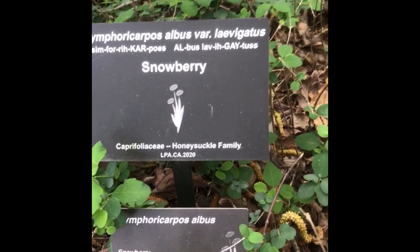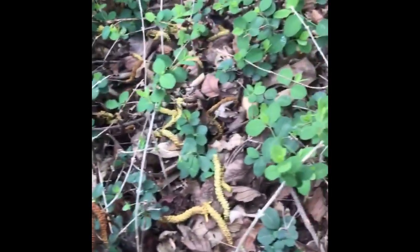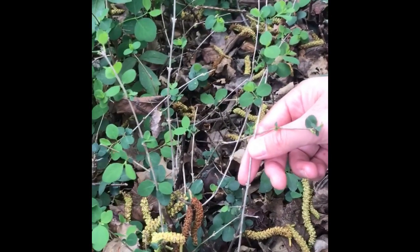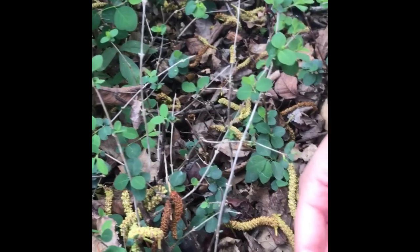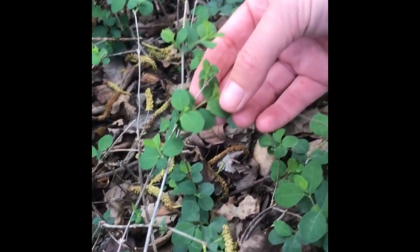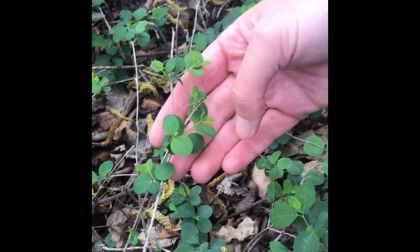Here we have Symphoricarpos albus, variety Laevigatus, also known as snowberry. In the late summer you will see these little, roughly three-quarter-inch round white berries. This is common along trails, under oak understory, and in other woodlands. It's in the Caprifoliaceae, or the honeysuckle family. If you look at just the color and characteristics of the leaflets, it's very similar to Lonicera, or honeysuckle species.